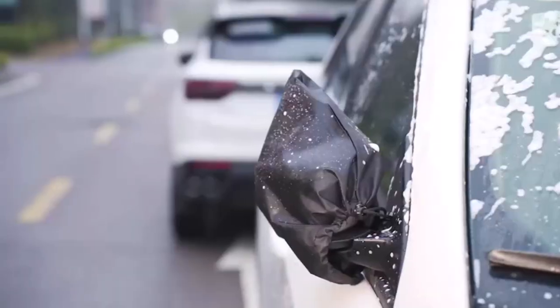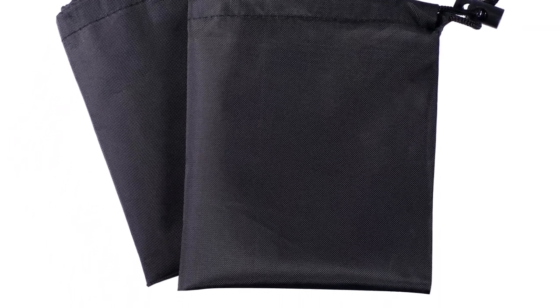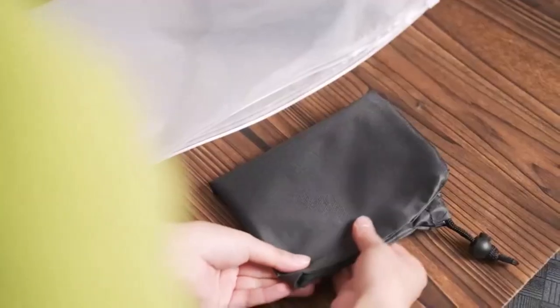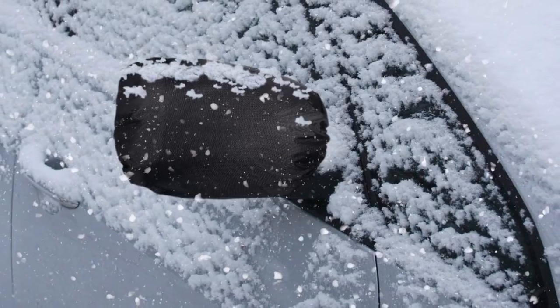What we like about it: easy installation with adjustable straps, universal design compatible with most car models, protects against dirt, dust, and scratches, transparent material for clear visibility, and a stylish and sleek design. What we don't like about it: it may require occasional readjustment to maintain a secure fit, and may not fit all car models perfectly.